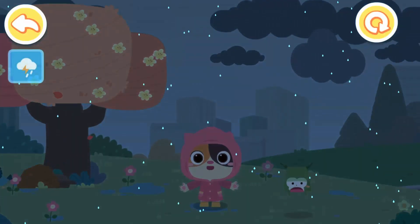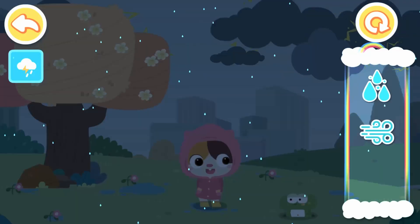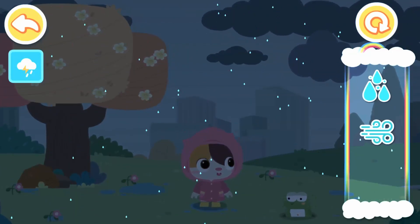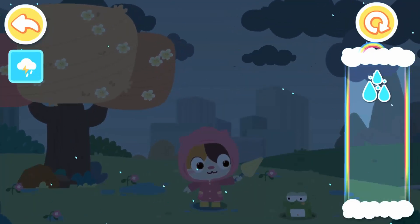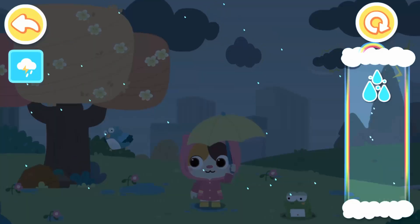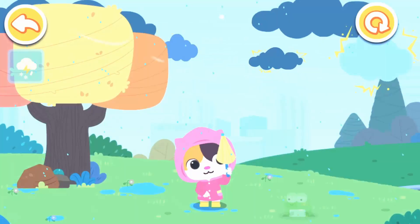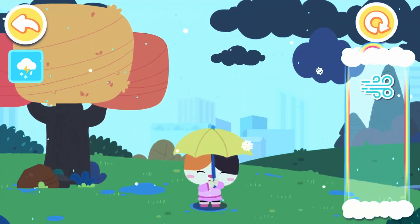Lightning. Thunder roars and a ray of lightning flashes across the sky. It begins to rain during thundershowers. Thunder snow — thunder roars while it's snowing during thundersnow.